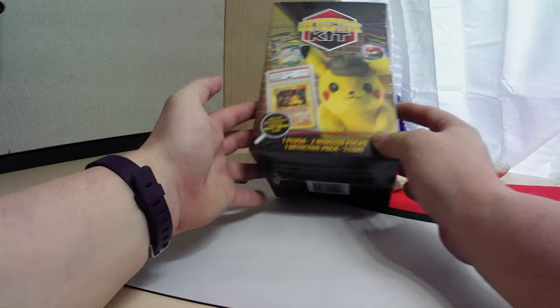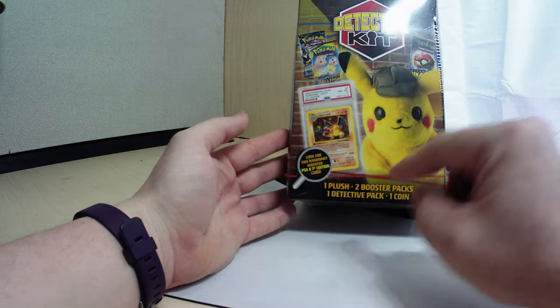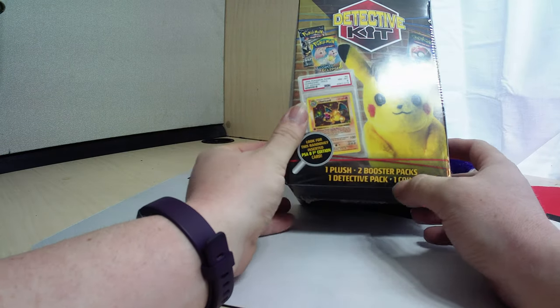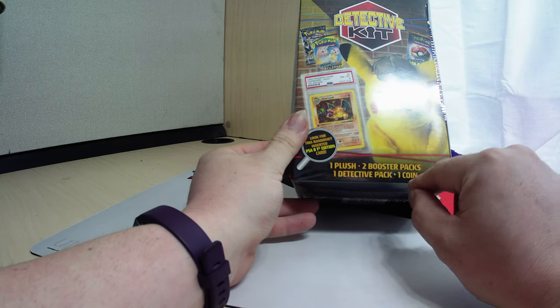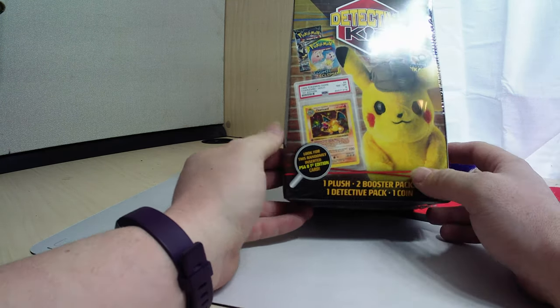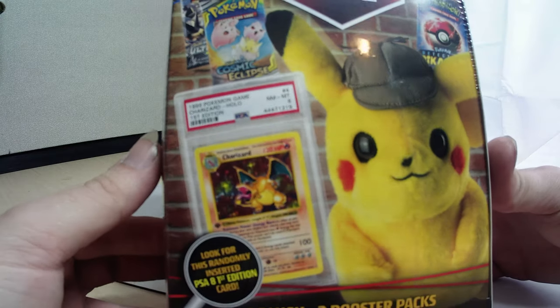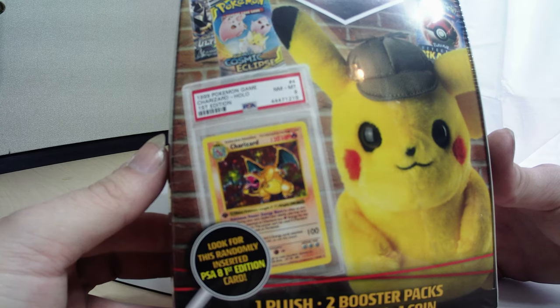Today we have a new item I found over at Walmart. Detective kit: one plush, two booster packs, a detective pack, one coin, and a chance that that Charizard is in there. It says $19.99.